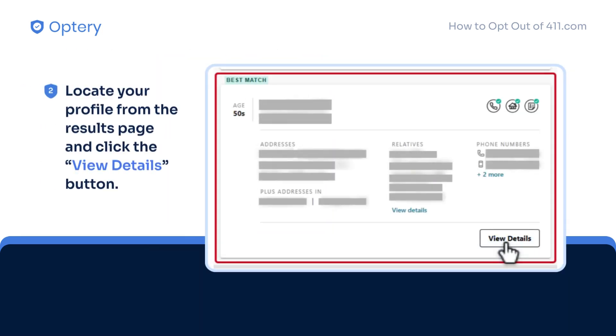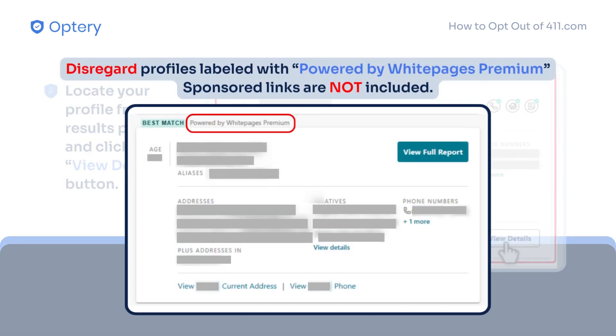On the search results page, find your profile and click the View Details button. Profiles labeled with Powered by White Pages Premium should be disregarded, as clicking on links within those profiles will only redirect you to a different website.